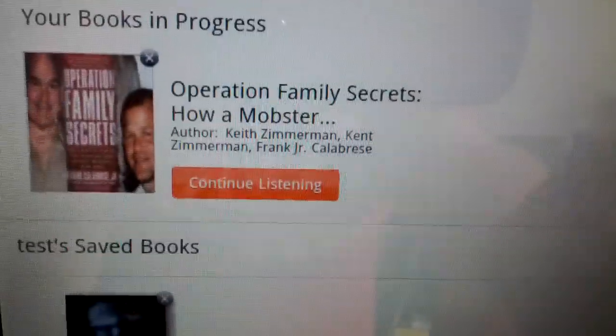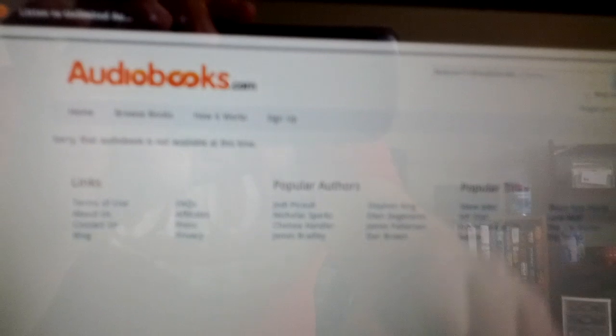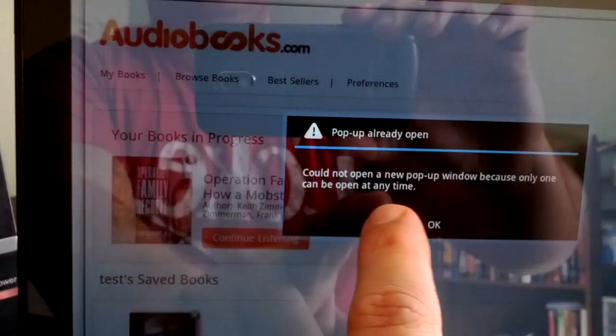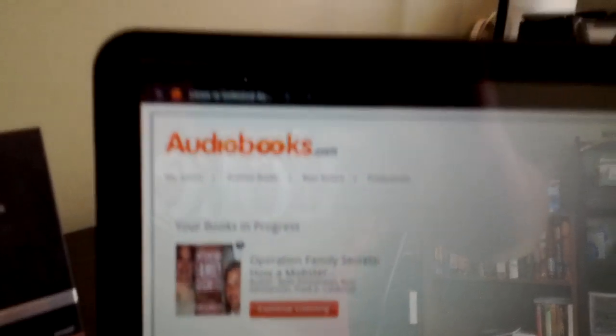I can go and do the exact same thing — browse books, continue listening — so we'll tap that. It should pick up right where we left off with the other one. Now that's the one that says we logged out of. I'm actually recording this on a phone, a Galaxy Nexus, so that's why you've seen it focus in and out a little bit. Continue listening.